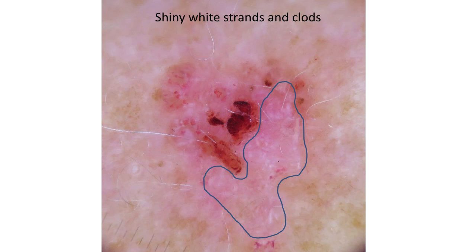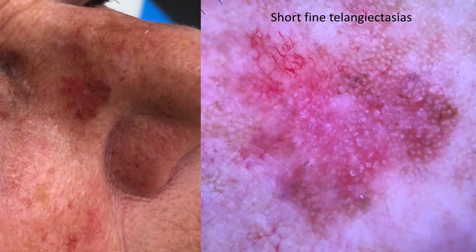Here's a case mimicking BCC with shiny white strands and clods in the blue outlined area, but glomerular vessels are also visible in the upper left-hand quadrant. Another very difficult case on the nose shows short fine telangiectasias in the upper left quadrant, but also rosettes and diffuse structureless pigmentation — this too was verified as Bowen's disease.